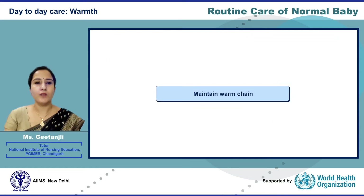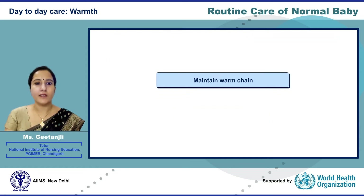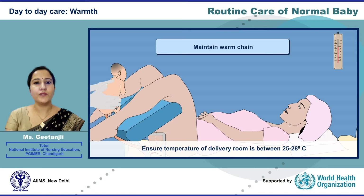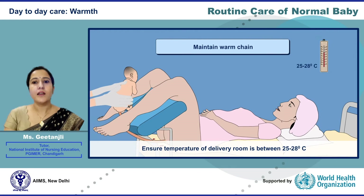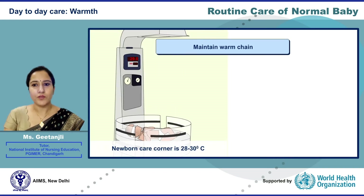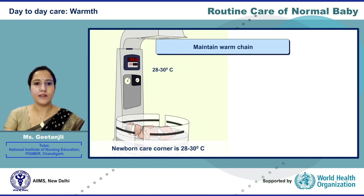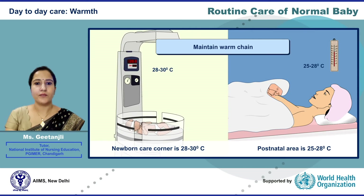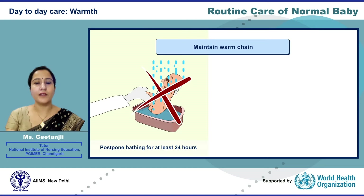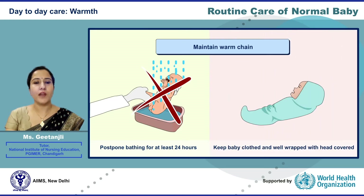Now let us learn how to maintain the warm chain. Ensure the temperature of the delivery room is between 25 to 28 degrees Celsius, the newborn care corner temperature is 28 to 30 degrees Celsius, and the postnatal care area is 25 to 28 degrees Celsius. Postpone bathing for at least 24 hours, and keep the baby clothed and well-wrapped with the head covered.